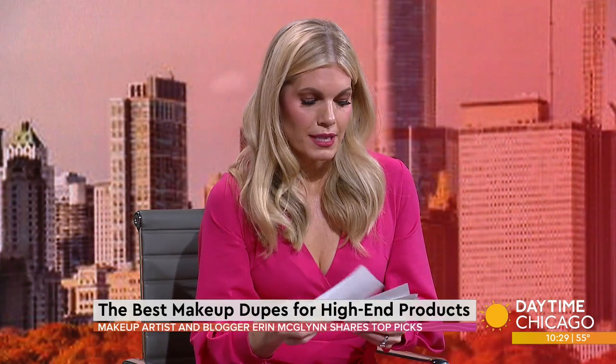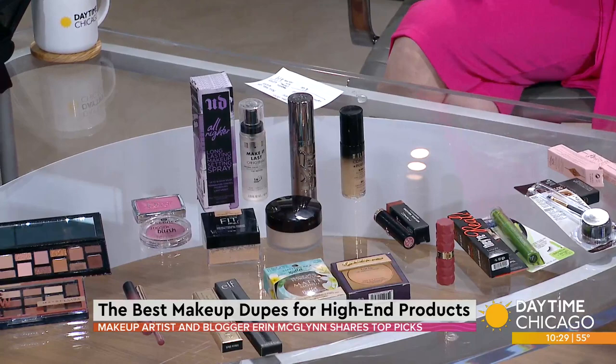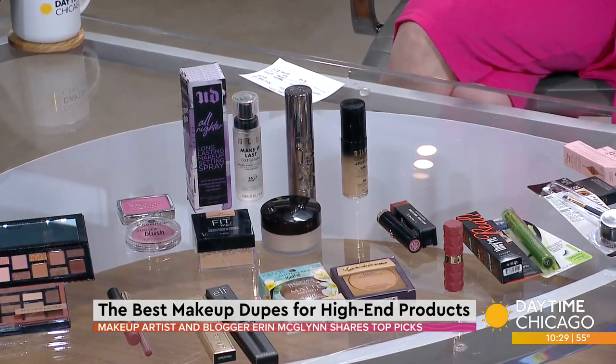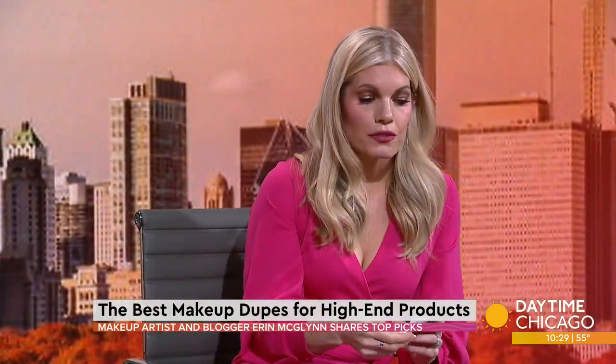People spend a ton of money on mascara and concealer. The Benefit They're Real mascara is the number one selling high-end mascara, retailing for $26. Maybelline Defina Lash is almost identical. People say to get the waterproof version because sometimes they have smudging, but the waterproof version sells for $7.99 — that is an $18 savings. You could buy this entire table of dupes for the price of one of the expensive ones.